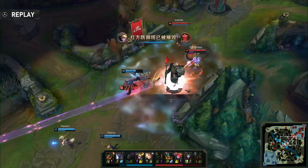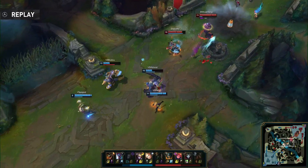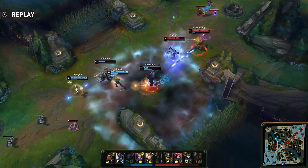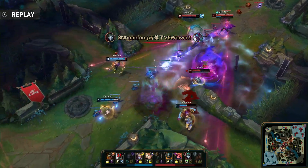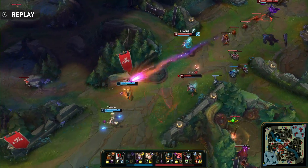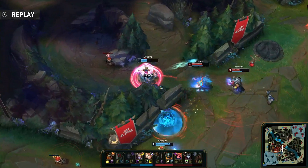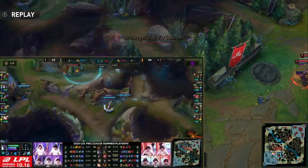We see V5 going for the turn in mid lane — they overstay just a bit too long to guarantee that gold. A nice Undertow from Sofm keeps them there, Curtain Call opened up, and they're able to get the slows onto SamD. He is going to have to flash to not take the sleepy trouble bubble — still ends up in a position he'd rather not be in, nowhere for him to go, goes down in the end.